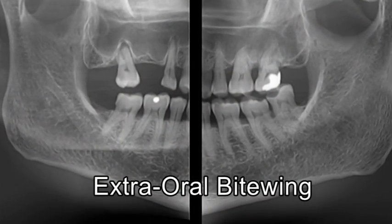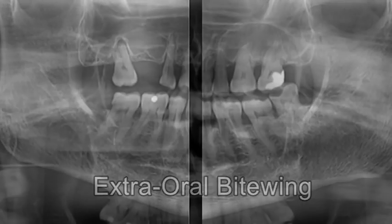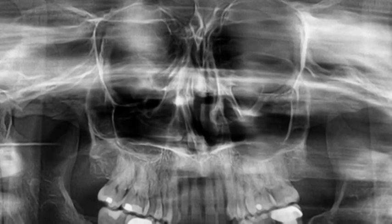Featuring Bitewing, TMJ and Sinus modes, the Primo's versatility is only surpassed by its engineering.